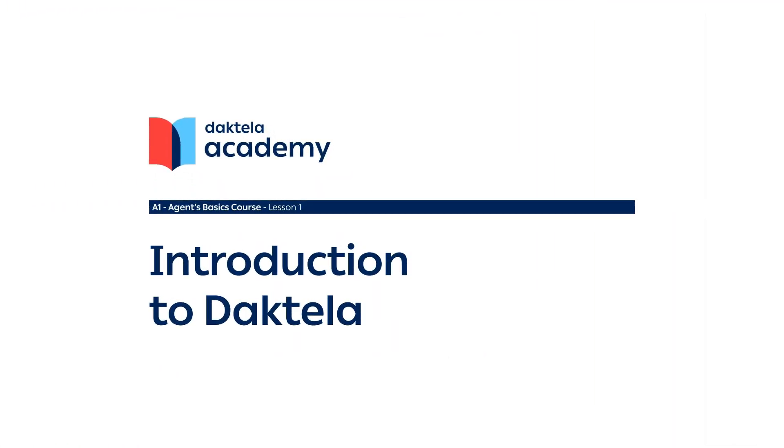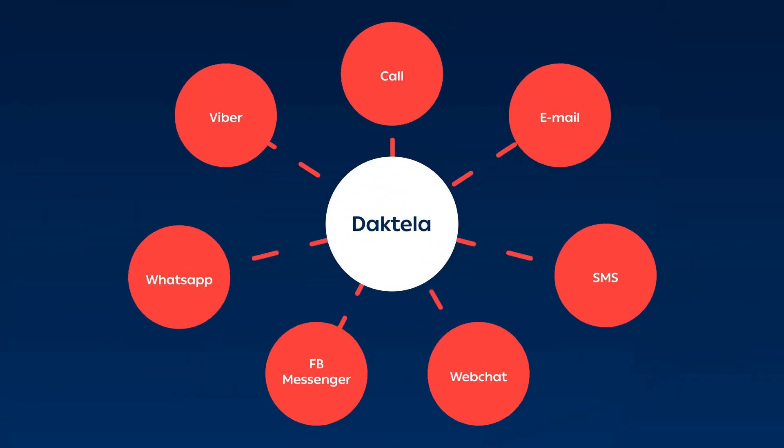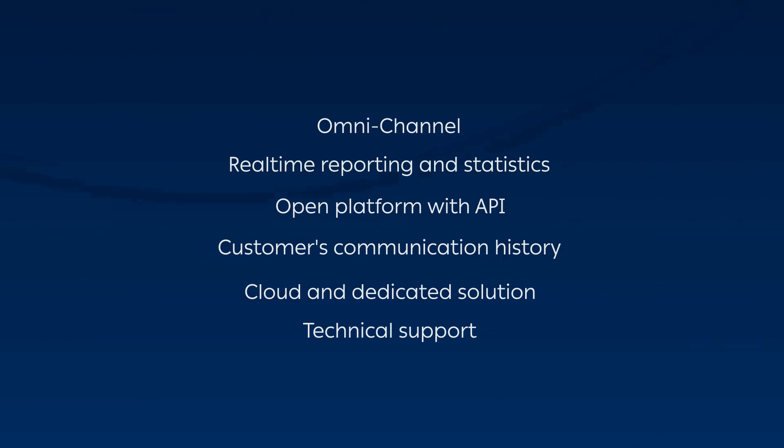Welcome to Dactela Academy. Dactela is a one-stop-shop solution, enabling you to have all your communication with customers in one place. The omnichannel capabilities of our call center software not only ensure a smooth customer service experience, but also make your job as an agent easier.